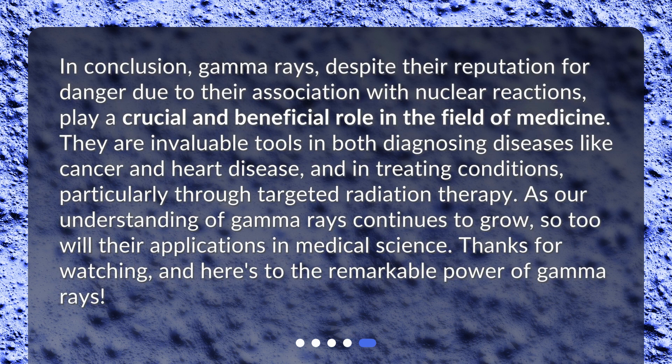In conclusion, gamma rays, despite their reputation for danger due to their association with nuclear reactions, play a crucial and beneficial role in the field of medicine. They are invaluable tools in both diagnosing diseases like cancer and heart disease, and in treating conditions, particularly through targeted radiation therapy. As our understanding of gamma rays continues to grow, so too will their applications in medical science. Thanks for watching, and here's to the remarkable power of gamma rays.